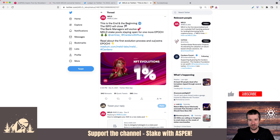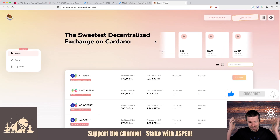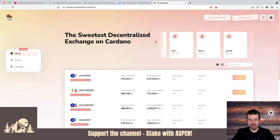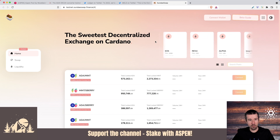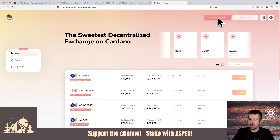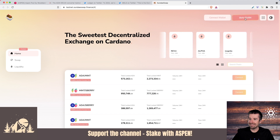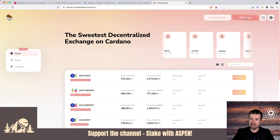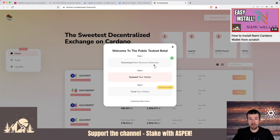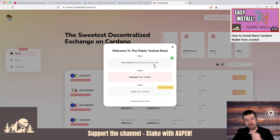Finally, let's get to it. SundaySwap is live on the testnet and you can now do real testnet transactions. So let's take a look at how. The first thing you're going to want to do is come to testnet.sundayswap.finance. When you're here, you'll see the ability to connect straight to your wallet or a nice little guide on how to get started. Let's click on the beta guide — it says welcome to the public testnet beta. Step one: download the NAMI browser extension. If you haven't done that yet, we made a video on how to get and install the NAMI wallet — check that video out and then come back here.